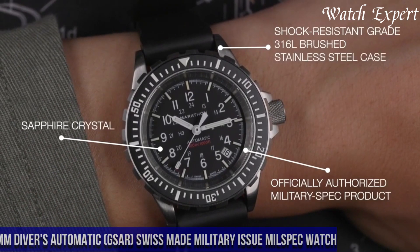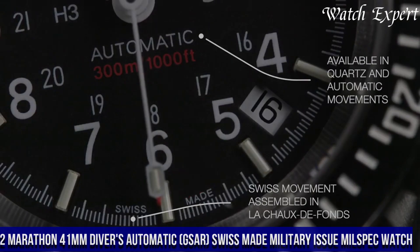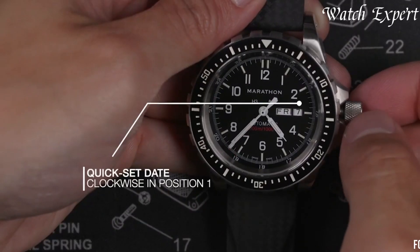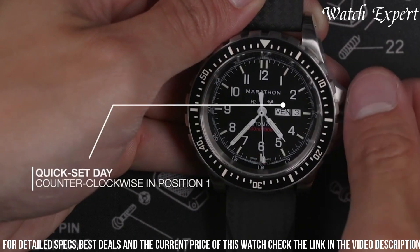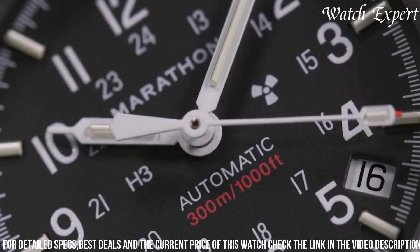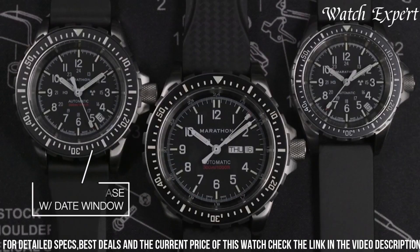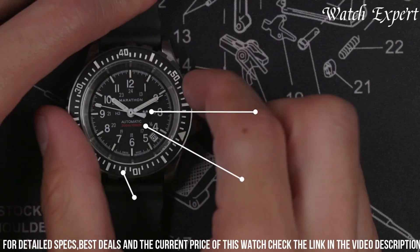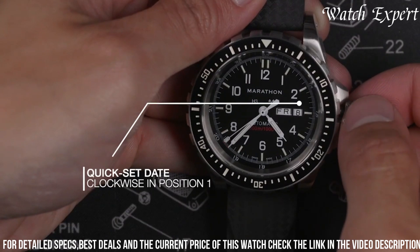Number 2: Marathon 41mm Diver's Automatic TSAR — a Swiss-made military-issue Mil-Spec watch that embodies ruggedness and precision, designed for military and professional use. This watch reflects Marathon's commitment to crafting reliable and functional watches. Crafted with meticulous attention, the stainless steel case exudes durability and tactical allure. The bold markers and luminous hands, visible in low-light conditions, reflect the watch's utilitarian design. Equipped with Swiss automatic movement and water resistance, it's a reliable companion for underwater missions. Built to military specifications, it withstands the harshest conditions.